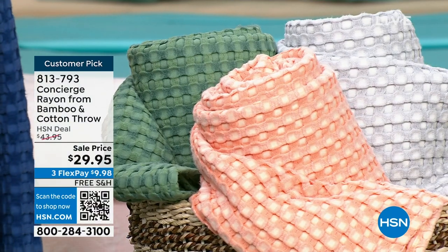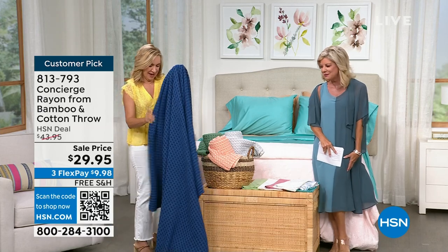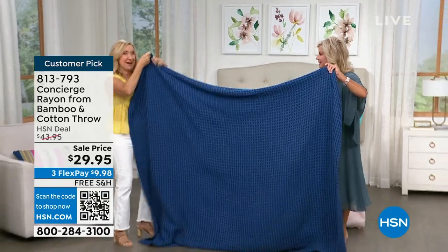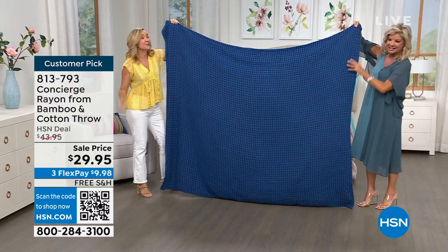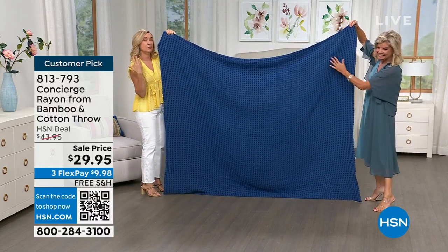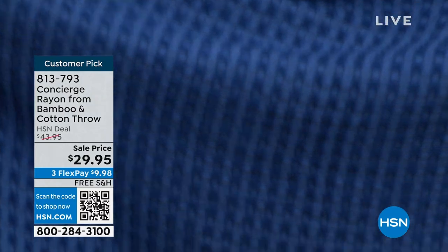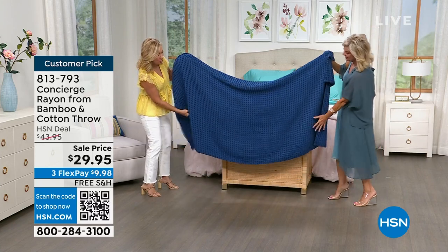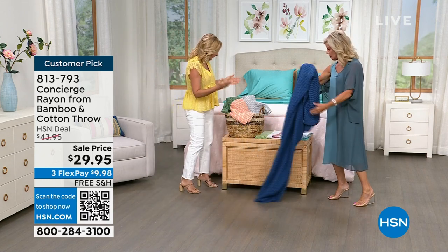When you think of a throw, you think of something you just put over your lap — a little tiny throw. But look at how large this is — 60 by 70 inches. We're both about 5'2" and look at how big it drapes. My husband is 6'4" and he loves when the throws are this large. If you've been on Instagram or Pinterest and you see those layered beds — what do they always lay over the end? A beautiful blanket. This is large enough to go over the end of your bed, the perfect nap blanket, and it has a great weight to it.